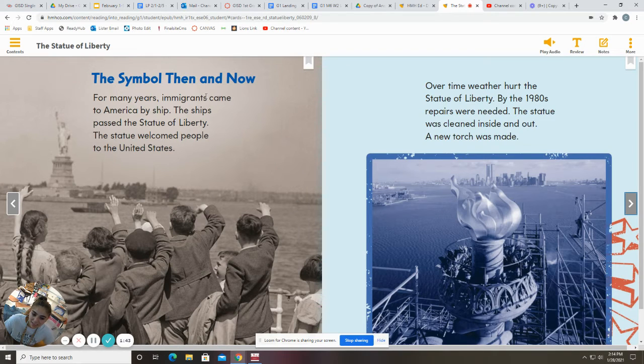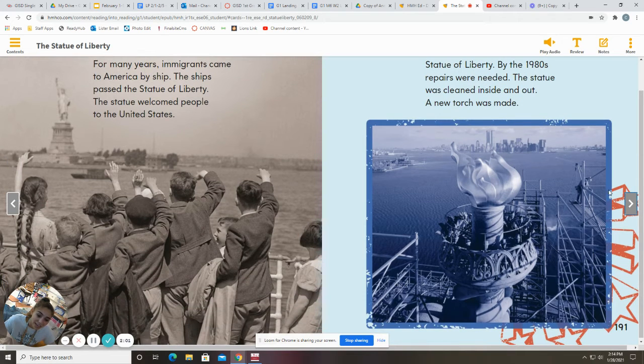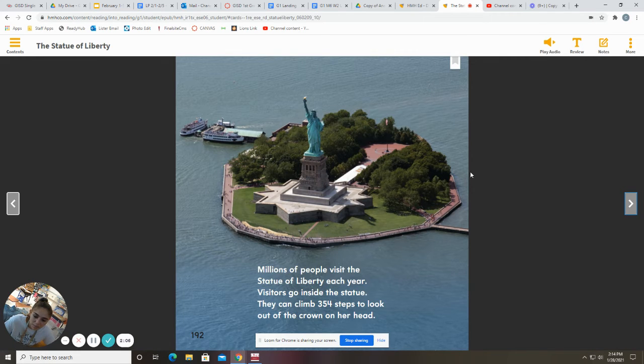The symbol then and now. For many years, immigrants came to America by ship. The ships passed the Statue of Liberty. The statue welcomed people to the United States. Over time, weather hurt the Statue of Liberty. By the 1980s, repairs were needed. The statue was cleaned inside and out and a new torch was made. Millions of people visit the Statue of Liberty each year. Visitors go inside the statue. They can climb 354 steps to look out of the crown on her head.